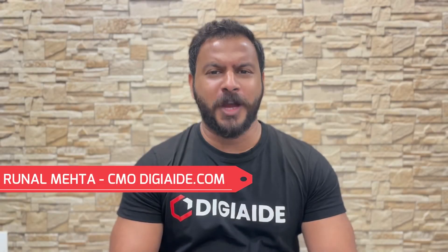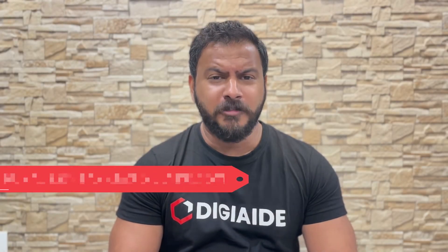Hello everyone, I'm Anand Mehta and welcome back to our channel DigiEdge.com. We are your digital aid and we provide free courses on the subjects of business and marketing.